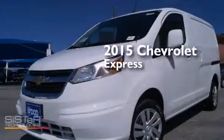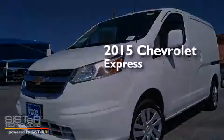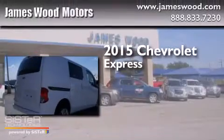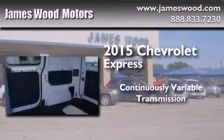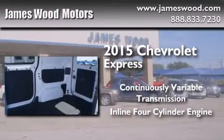This is a brand new 2015 Chevrolet Express. This van has a continuously variable transmission and an inline four-cylinder engine.